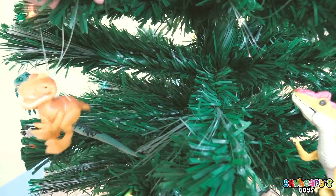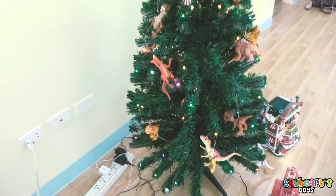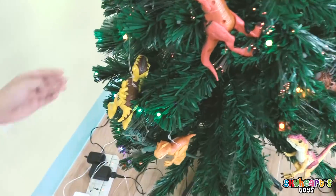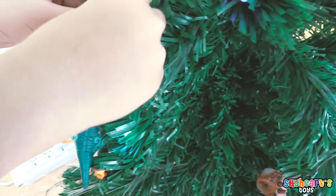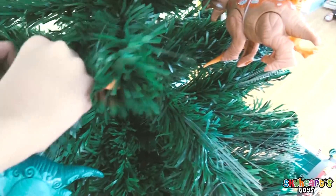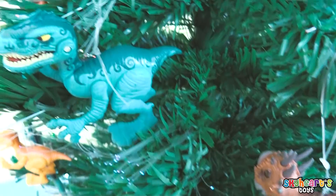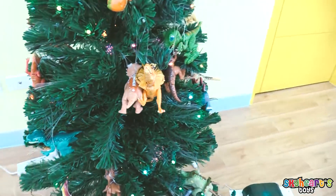Do you know his name? It's so cute! Look at all the dinosaurs! Are we almost done? Oh! There you go! Good job, Skyheart! Over here! Let's see if Skyheart did a good job decorating the Christmas tree with dinosaur toys! Hi there! Look at our Christmas tree!